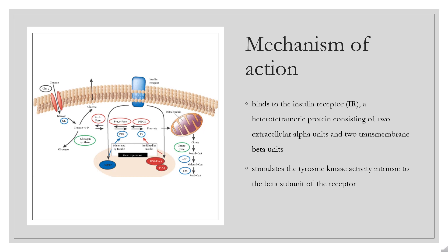Insulin glargine is completely soluble at pH 4, the pH of the administered solution, and has low solubility at physiological pH 7.4. Upon subcutaneous injection, the solution is neutralized, resulting in the formation of microprecipitates. Small amounts of insulin glargine are released from these microprecipitates, giving the drug a relatively constant concentration-time profile over 24 hours with no pronounced peak, thereby mimicking basal insulin levels within the body.